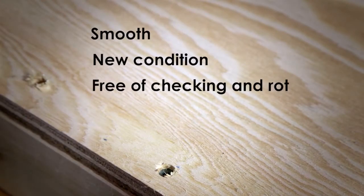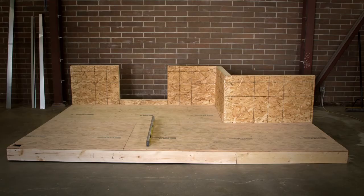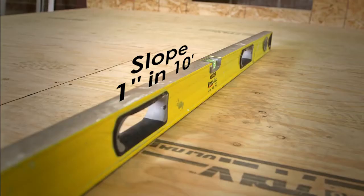If using existing plywood, it should be smooth, in new condition, and must be free of checking and rot. With any Deckguard deck installation, there should be a slope of at least 1 inch in 10 feet.